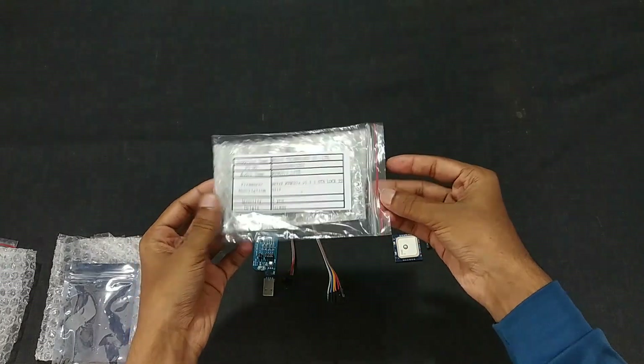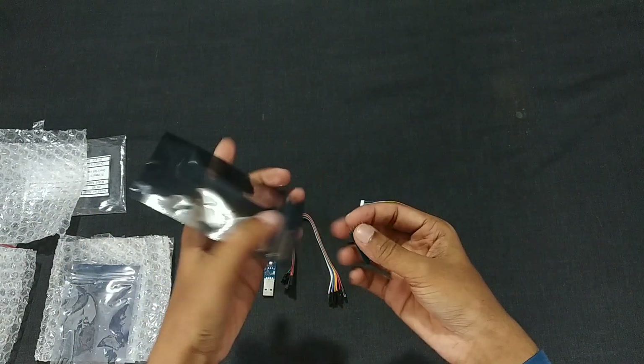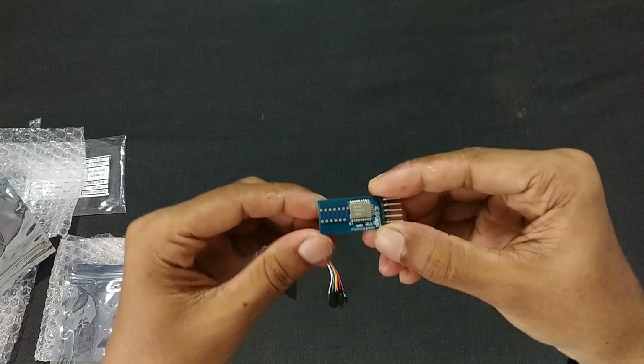Now let's open the RYBG 2.1.1 Light Bluetooth 5.1 long range module. I'll make a separate video with this module in the future.